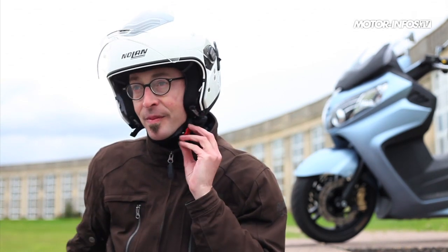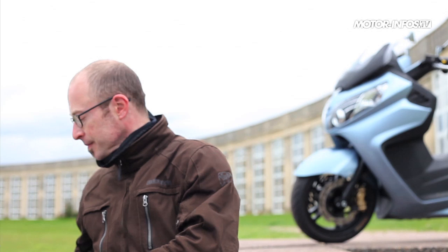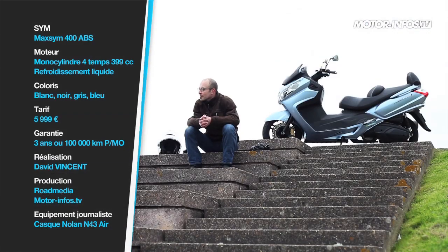Déjà fort convaincant sans ABS, le Maxsym prend encore du galon avec cette nouvelle version. Et pour ne rien gâcher, le SYM profite même d'une garantie étendue à 3 ans. Autant d'arguments qui en font un outsider de choix dans cette catégorie des maxi-scooters mid-size.